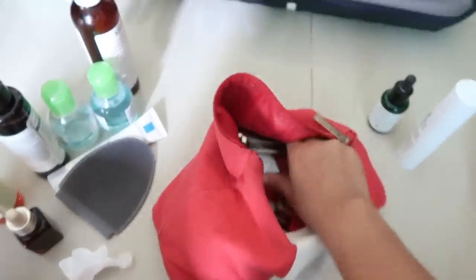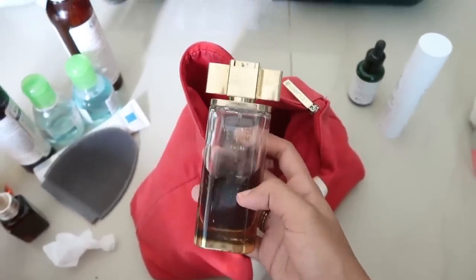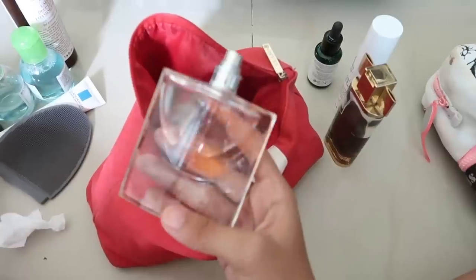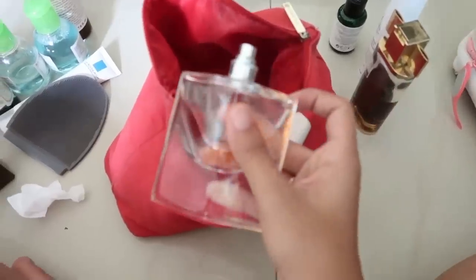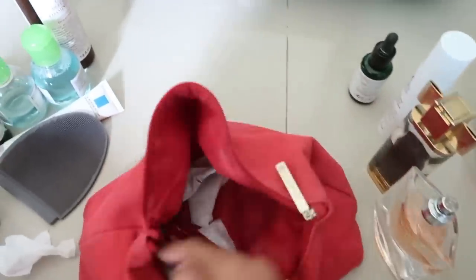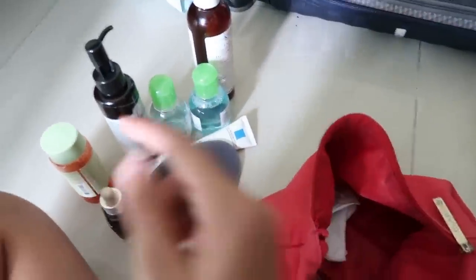I also carried two perfumes — this is my Escada 'Model is Me' and another one whose name I can't pronounce but I'll write it down. I like to use one in the day and one at night. Then a couple of random cotton pads for my toner.